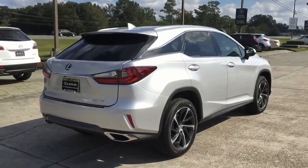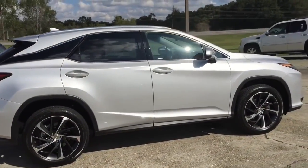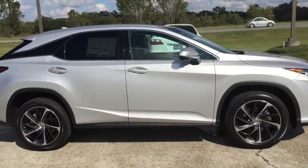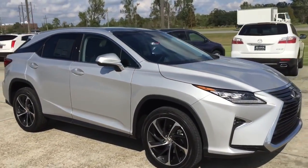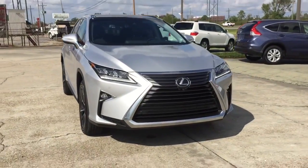Okay guys, that is it for today's review. I hope you enjoyed the new 2016 Lexus RX 350. Go ahead and leave a comment letting me know how you like it. Don't forget to give a thumbs up and subscribe to the channel for more future video reviews. See you guys next time.